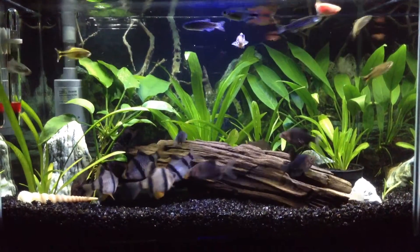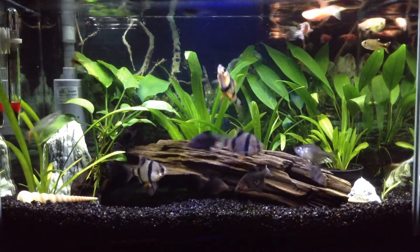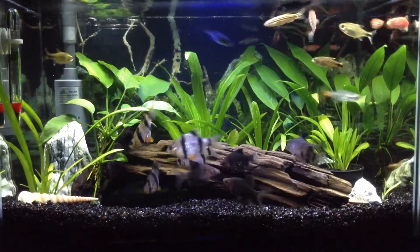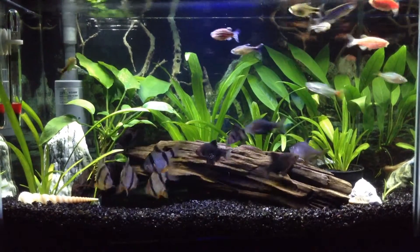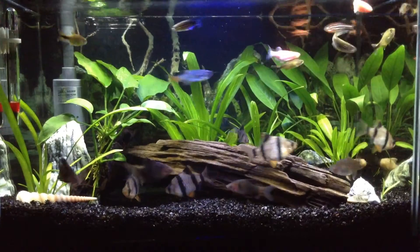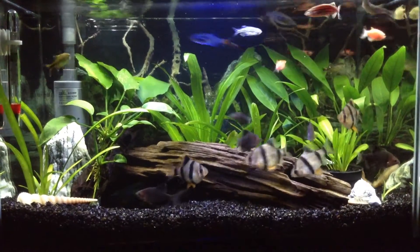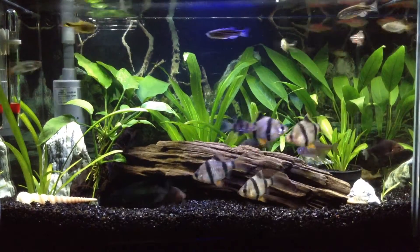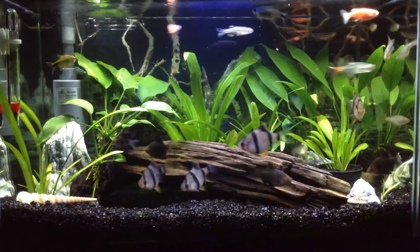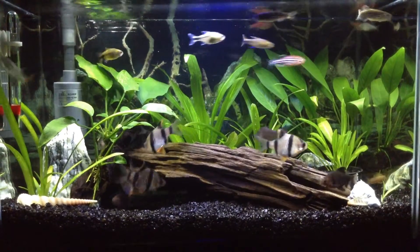Hello everybody! I'm doing a video on the Tuber Challenge. I was nominated by Racing1278, and it's been a while since I've done an update on my planted aquarium, so now I'm doing the challenge.